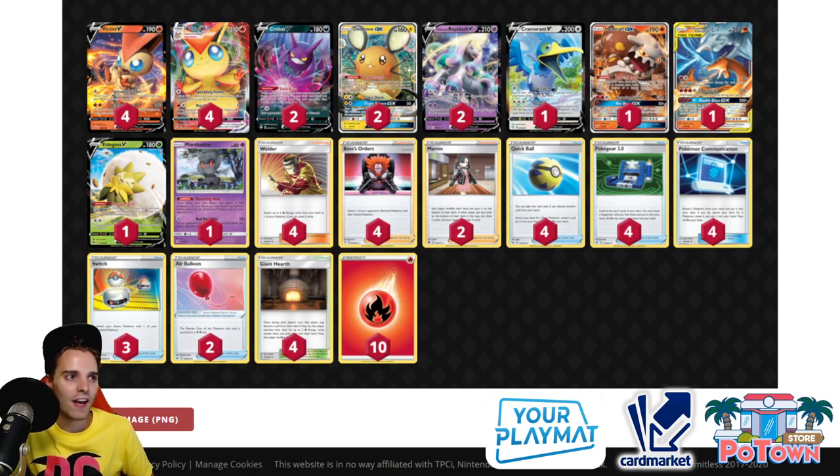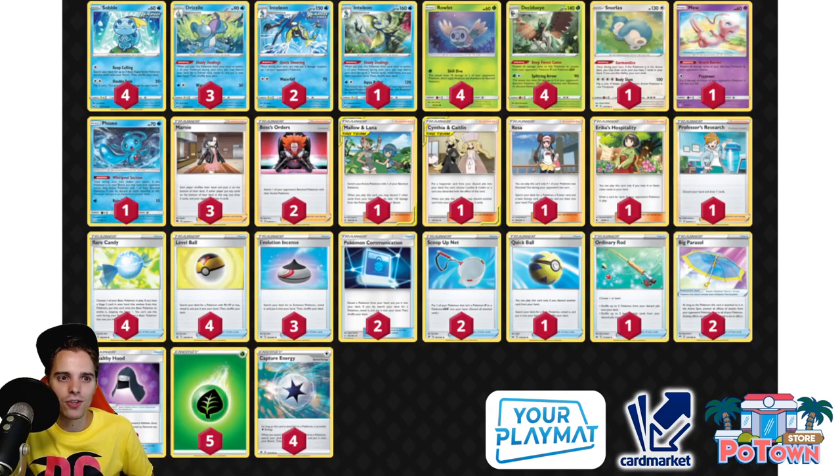Number 9 — talking about Decidueye — this is a deck that did very well in the Limitless Invitational 2021 and has been performing well. The reason it's not higher on the list is that people are now teching Aegislash V into their ADP lists, playing Phoebe into their Eternatus lists. Even one-prize archetypes might include Cresselia, Vulcanion, or Darkrai in dark boxes to have answers. If you respect Decidueye, you will destroy it.